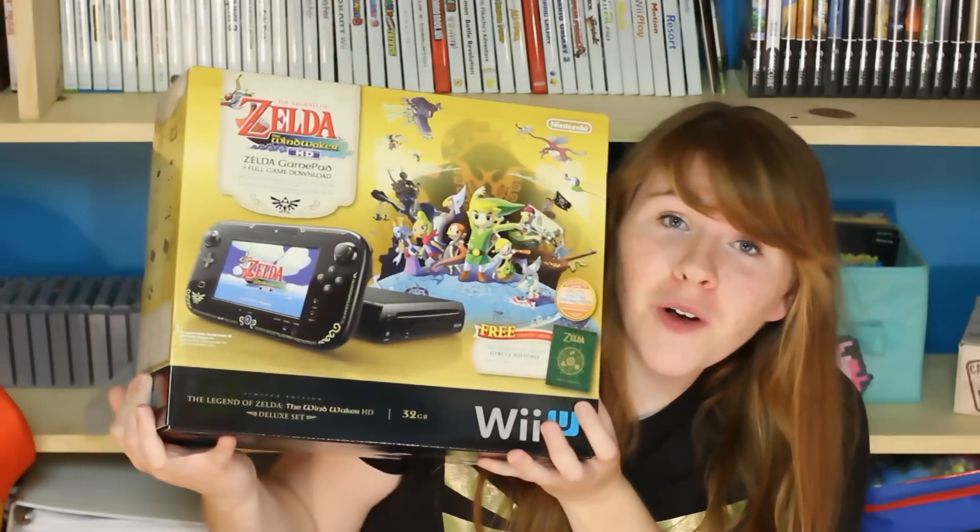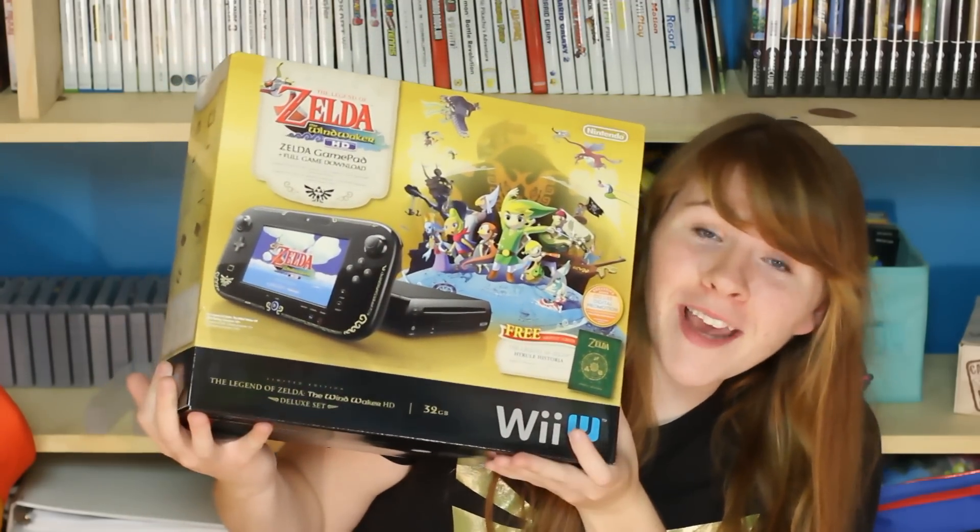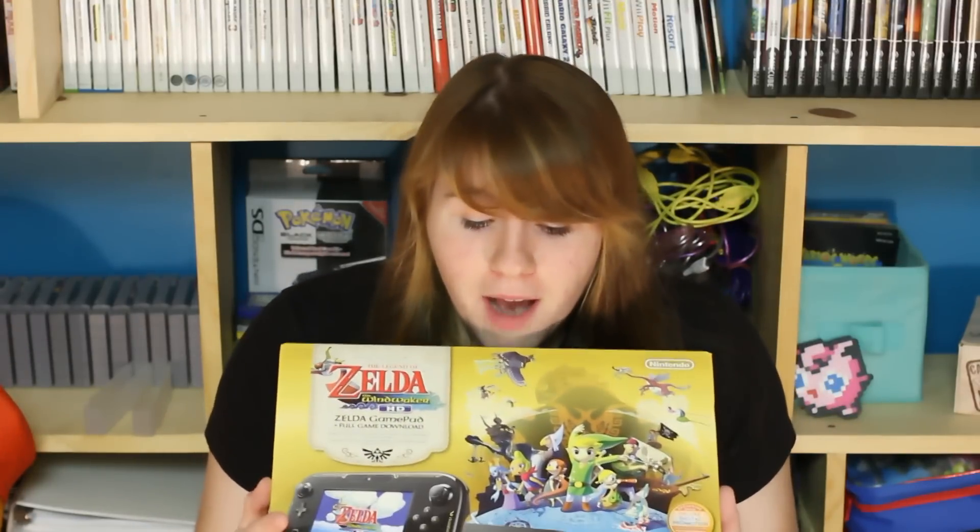It comes with the beautiful Legend of Zelda imprinted gamepad. I'm so excited because I'm a big fan of Legend of Zelda, and when I saw this edition I was like, oh come on — I just bought a Wii U on day one. But the thing is I'm not keeping two Wii U's; my best friend is going to be getting the brand new console from this box and he's going to be taking my old gamepad, so I get to keep this lovely box because this box is so beautiful.